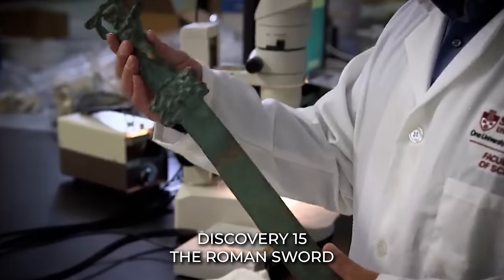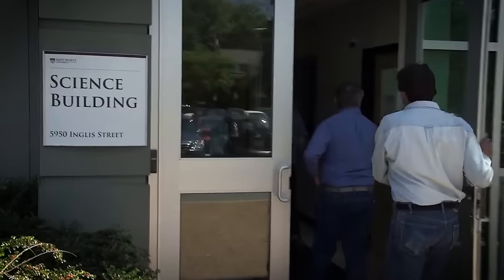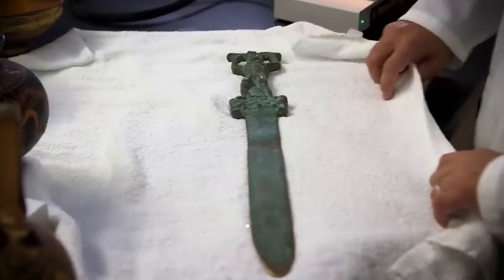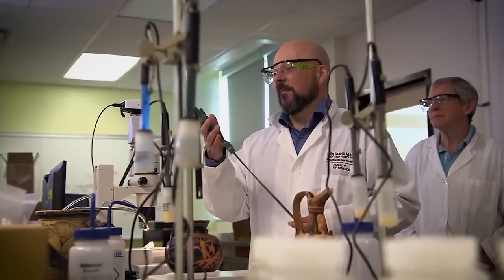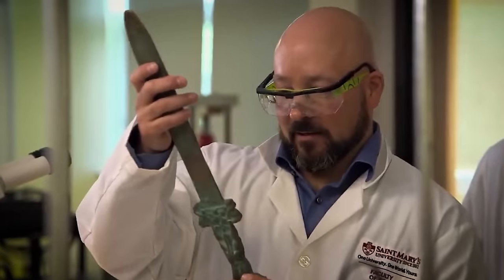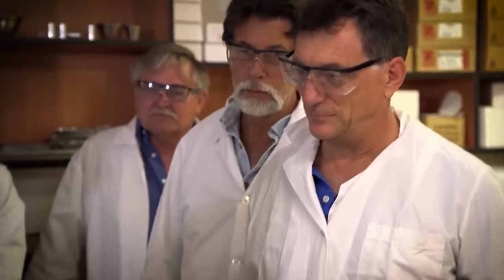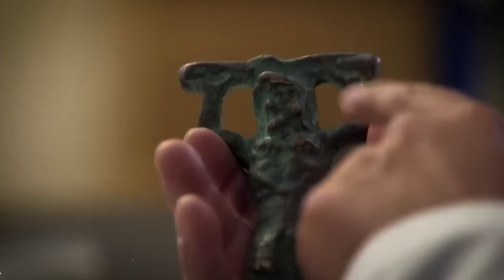Discovery 15: The Roman Sword. In the third season of their gripping Oak Island journey, the Lagina brothers stumbled upon an artifact of immense historical significance — an old Roman sword. This was no ordinary sword; it was a ceremonial ancient Roman sword hinting at the presence of a civilization far removed from the shores of Nova Scotia. The discovery sent shockwaves of excitement through the team. What could a Roman sword possibly be doing on an island in the North Atlantic?